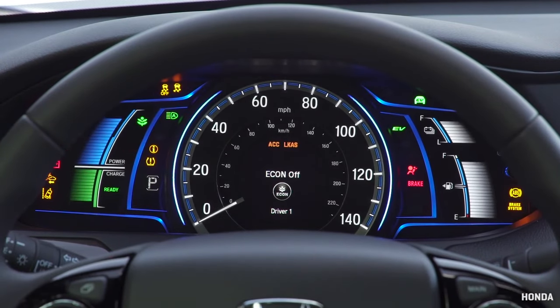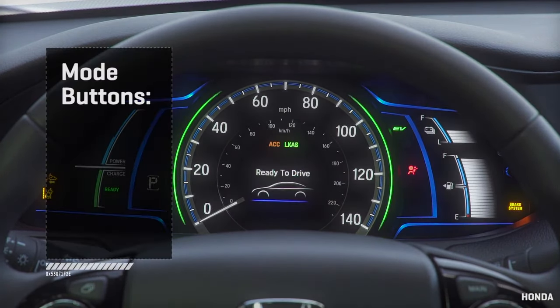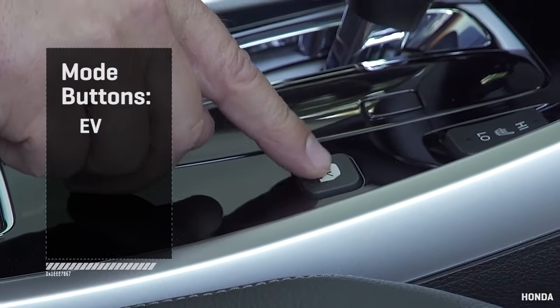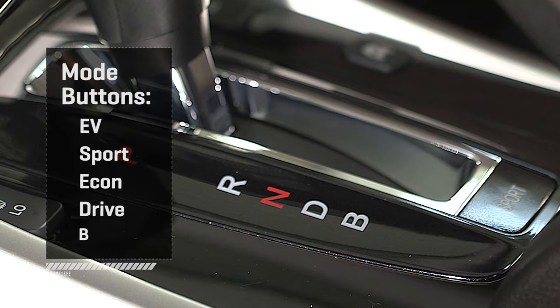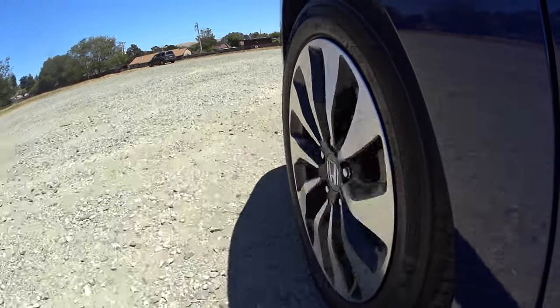Potentially confusing this symphony of modes is the bewildering combination of buttons — EV, Sport, Econ, Drive, and B selections on the shifter. My advice: pretend they aren't there and just use the right pedal.